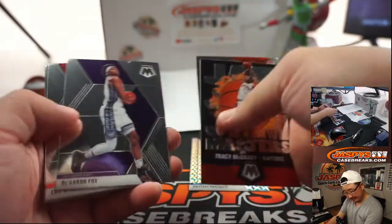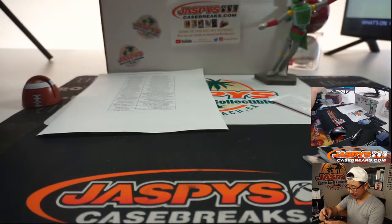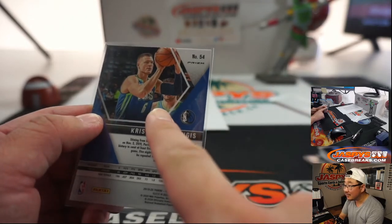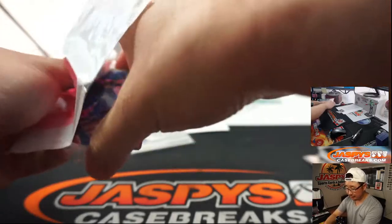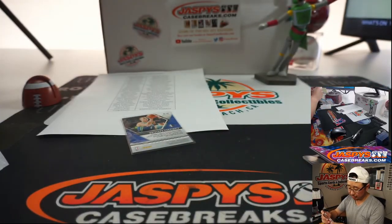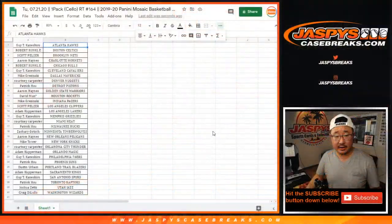We've got Porzingis Mosaic. I feel like Dallas could be a little scary, right? If Porzingis gets back to the Porzingis we know he can be, plus Luka Doncic — who I think is right there — could be interesting. That goes to Mike G with the Mavs. And NBA debut pink camo Ty Jerome for the Suns — Patrick Su with that. Nothing earth-shattering there.